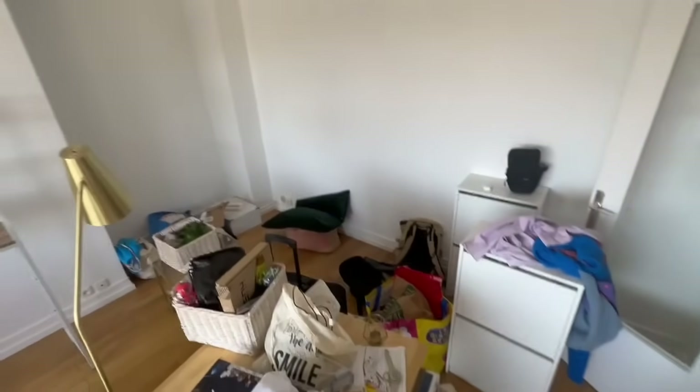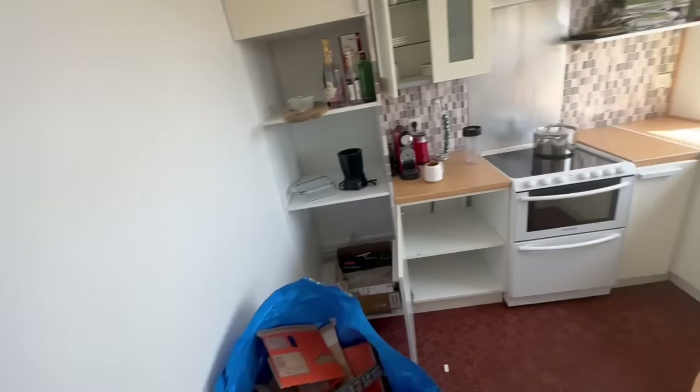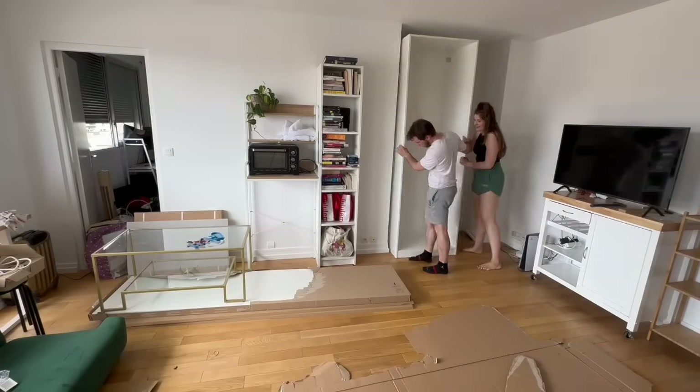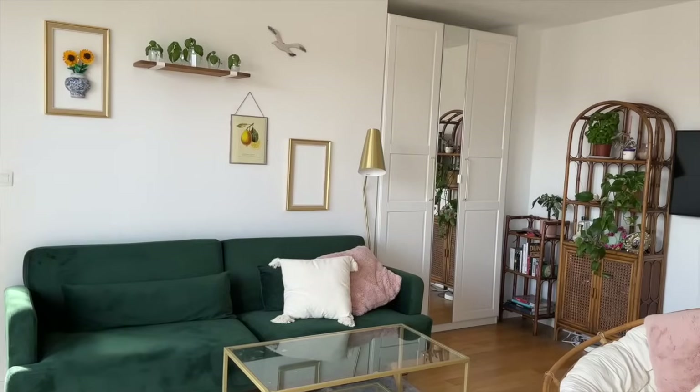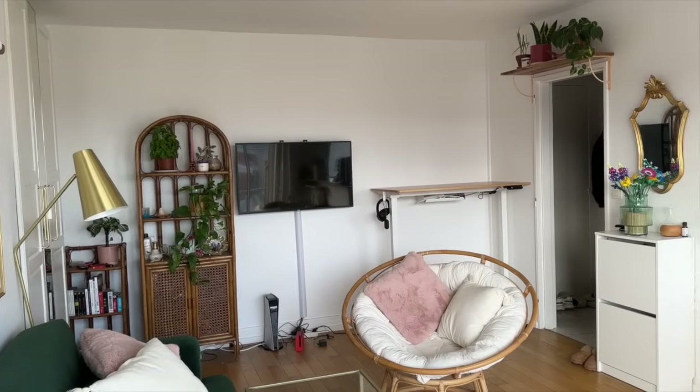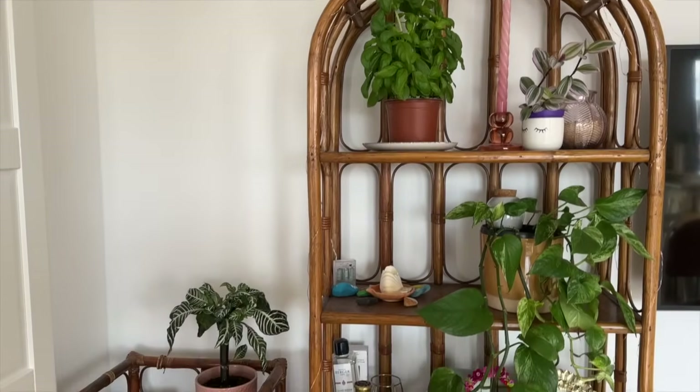I hope you guys are all doing well. Welcome to part four of our Paris Apartment Transformation series. Just as a reminder, this is where we started, and by the end of this video, this is where we'll be. Buckle up, we have so much to show you.